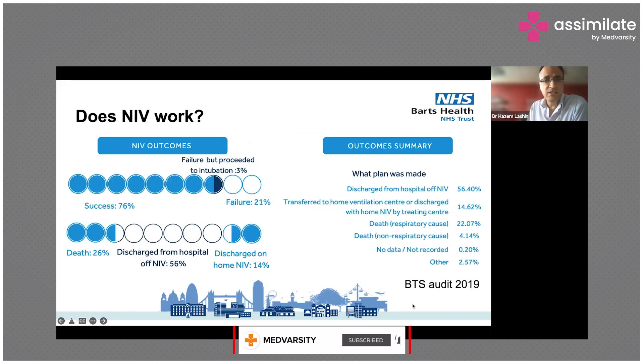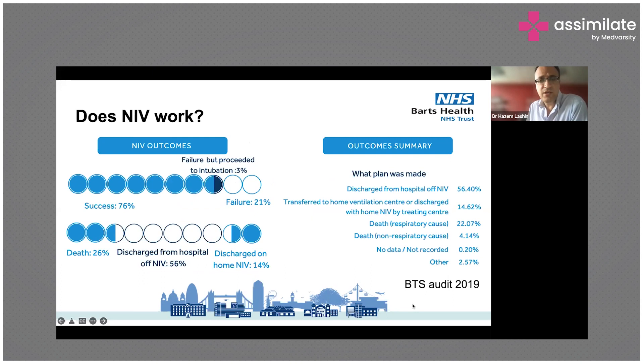Does it work? In the same British Thoracic Society audit, 67% of patients who received NIV were treated successfully, i.e. it treated the condition. In 21% it failed, and in 3% of failures this resulted in intubation and intermittent mandatory ventilation.